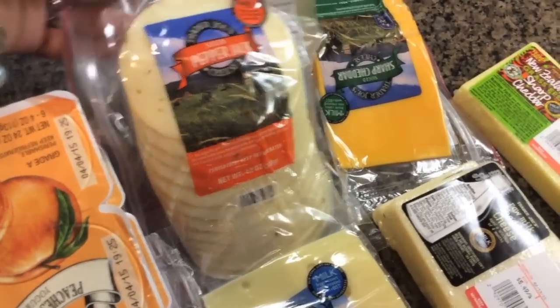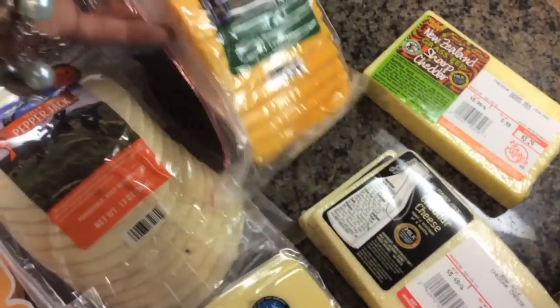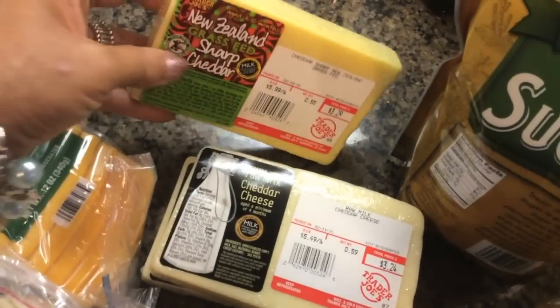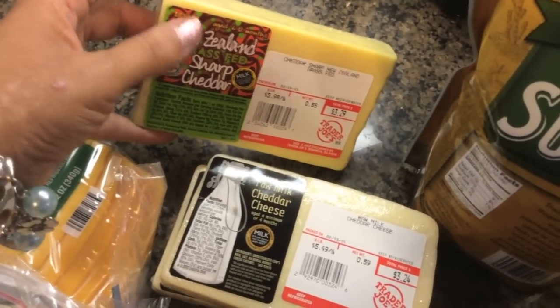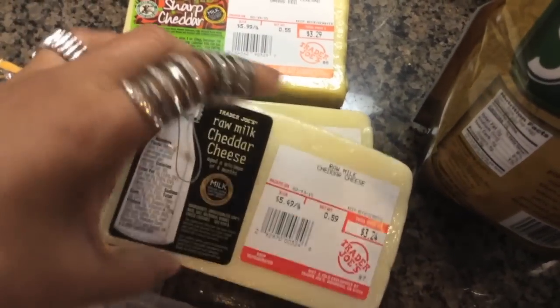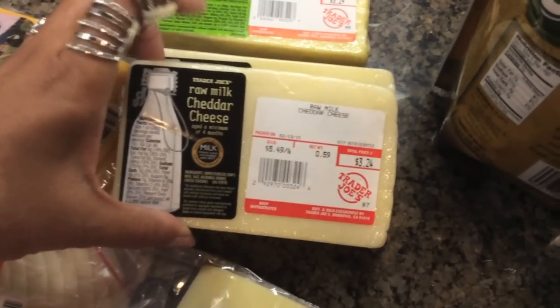I got a bunch of those mini yogurts because especially my son really likes them. I got some of their pepper jack cheese, a cheddar, a Swiss, and the grass-fed New Zealand sharp cheddar — I got that before and really liked it. I also picked up a couple of raw milk cheddars, which I hadn't seen before.